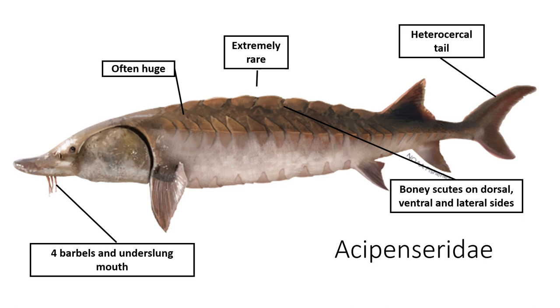Sturgeon have bony scutes on the side of their body, which when they're smaller can be quite sharp and can cut your hands. They have fleshy skin and these barbels tucked underneath their nose. They also have a heterocercal tail, where the spine extends into the upper lobe of the caudal fin, and the lower lobe does not have the spine in it, so it creates one side of the tail which looks super beefy and one side which looks a little bit skinnier.